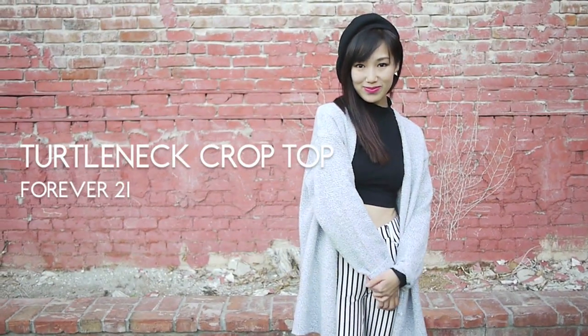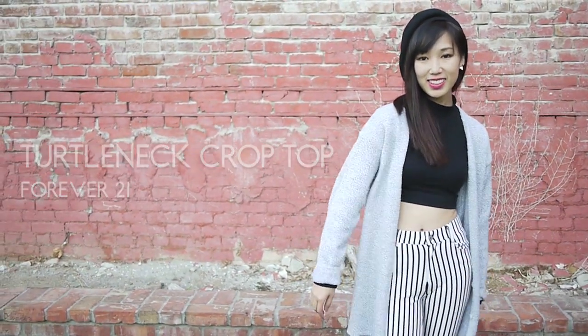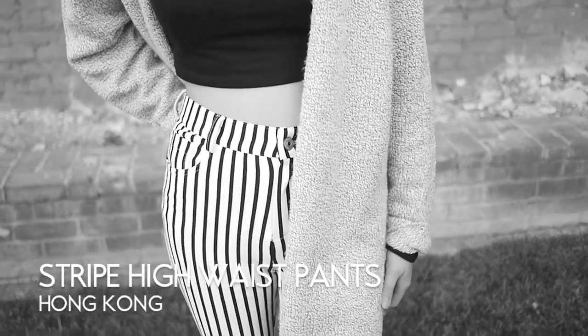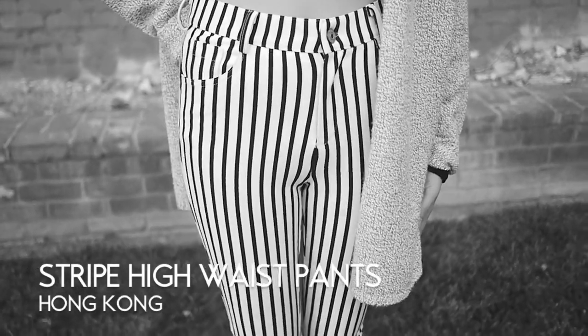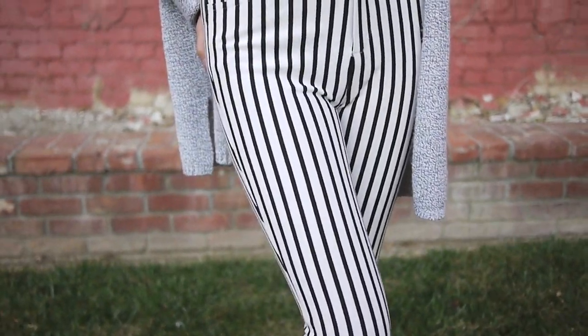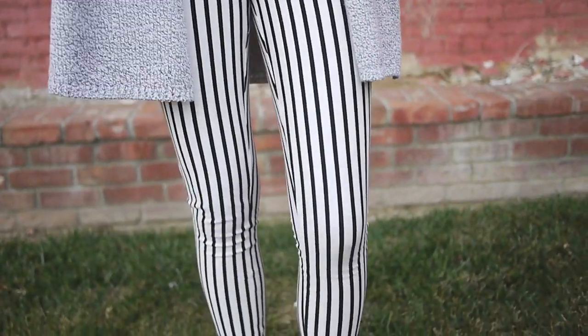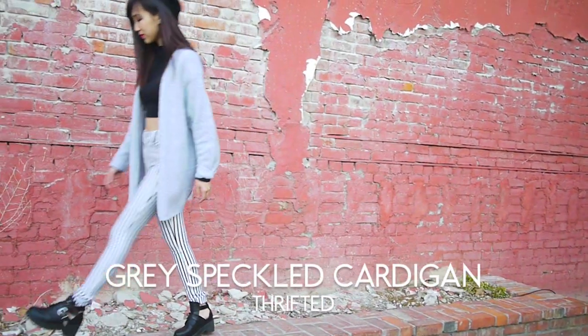The first essential piece is a turtleneck crop top. Turtlenecks are a great way to create shape for your body and keep you exuberantly warm. My favorite thing to do is pairing a plain top with printed pants — like these ones I got from Hong Kong — and then to complete a comfy silhouette I layered my thrifted white and gray speckled cardigan.